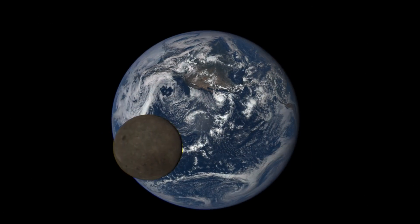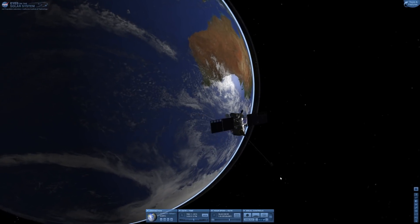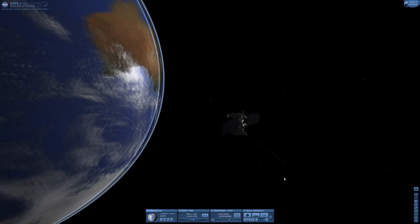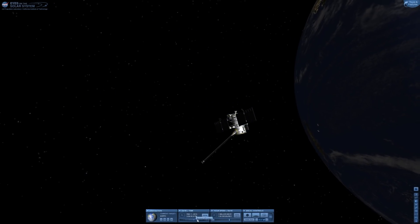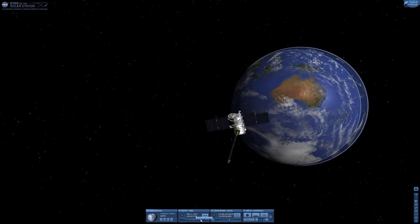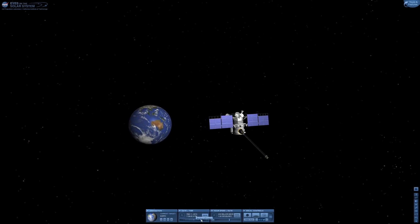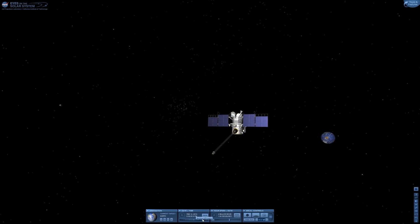Take this series of images from the EPIC camera on the DSCOVR spacecraft, showing the moon passing in front of the Earth. DSCOVR is a spacecraft which sits out at the Lagrange point between the Earth and the Sun, and is therefore able to see the sunlit side of the Earth always. But that Lagrange point is about a million miles from Earth, and at that distance, Earth is actually pretty tiny. The field of view of the EPIC camera is minuscule.